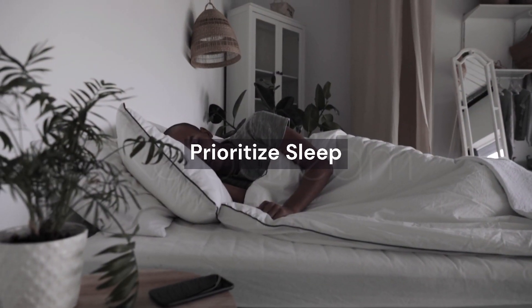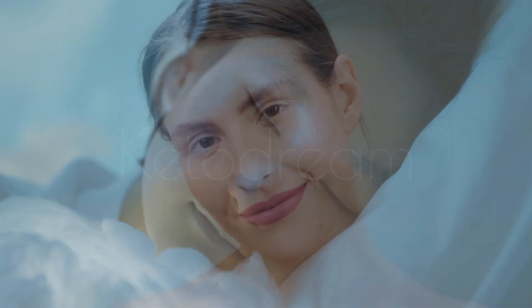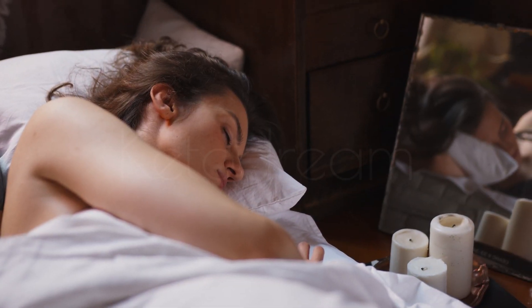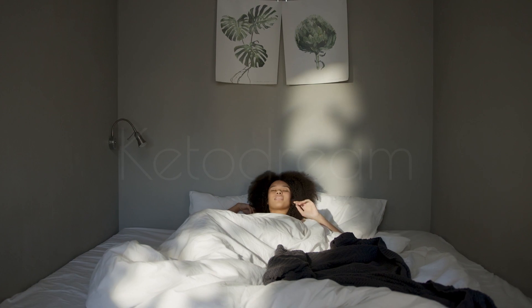Number 5: Prioritize sleep. Quality sleep plays a vital role in overall health, including the appearance of your face. Insufficient sleep can contribute to fluid retention and facial puffiness. Aim for 7 to 9 hours of uninterrupted sleep each night to promote proper rest and rejuvenation.